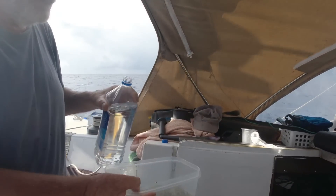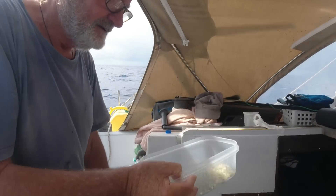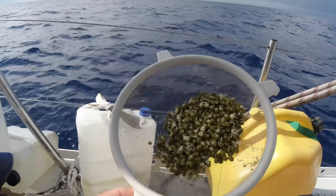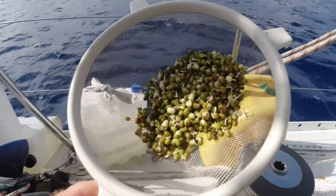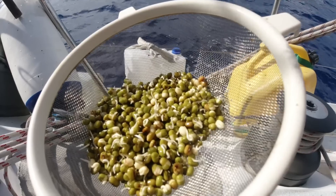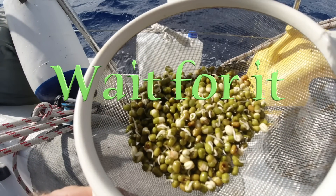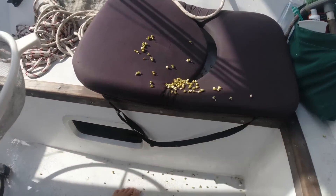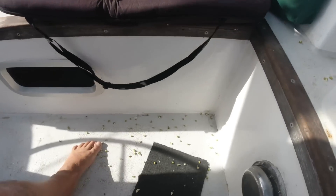A bit of rinsing, then I'll sieve them over the side. Look at that - I'm turning into a bit of a hippie in my old age. That's natural food grown on the boat. Oh no, I just spilled them. Oh no, no, no!